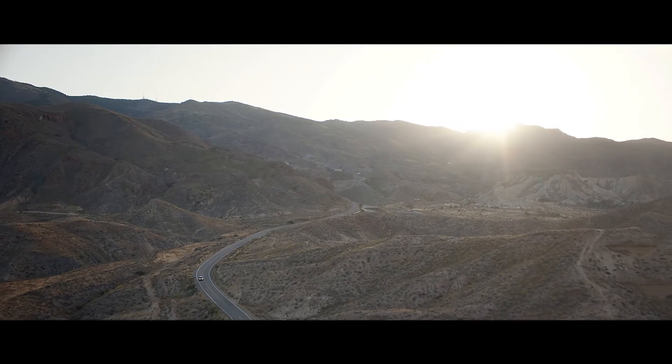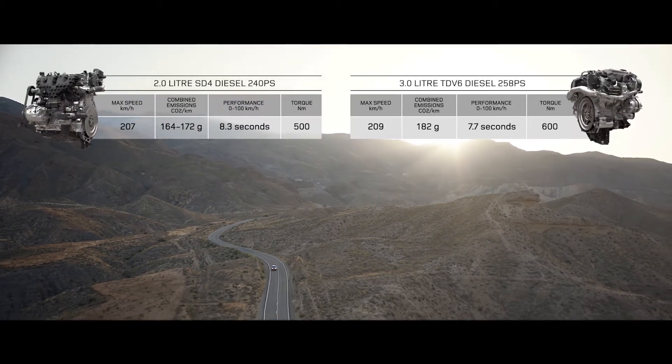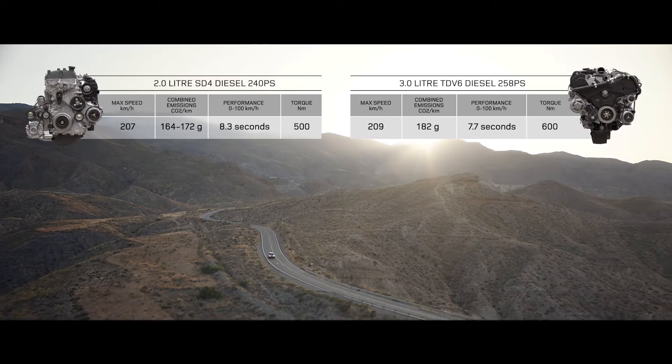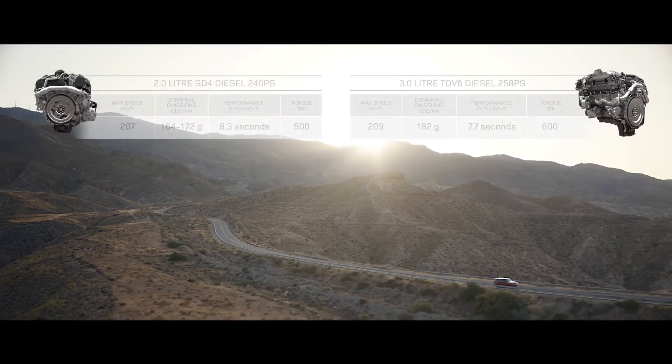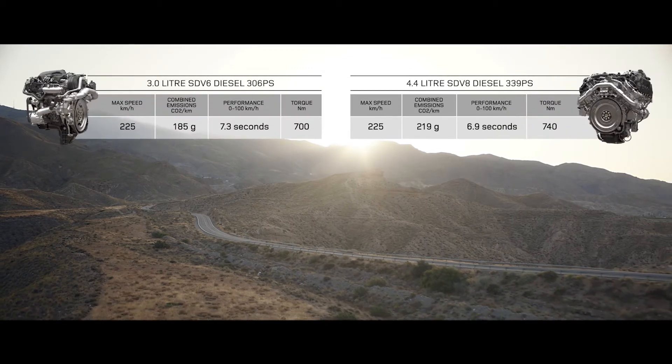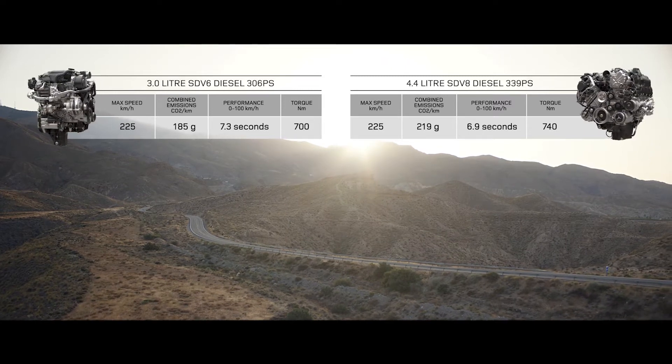Or choose the smooth, progressive performance of the diesel engines — from the efficient 2-litre SD4 and the impressive 3-litre TDV6, to the powerful SDV6 and the exceptional performance of the 4.4-litre twin-turbo SDV8.